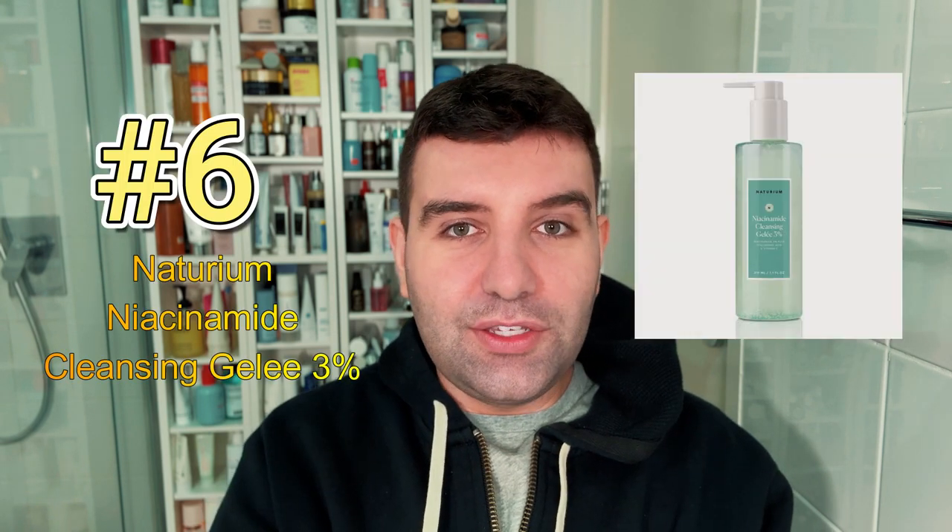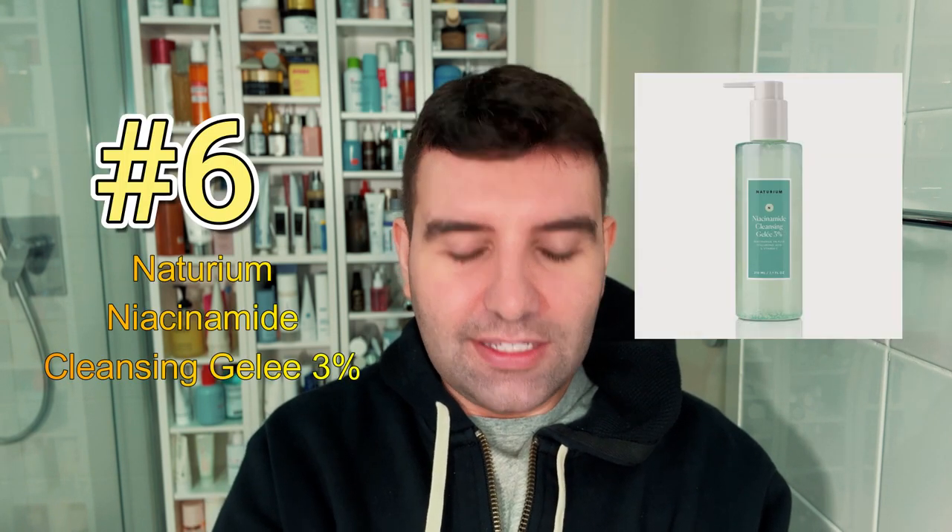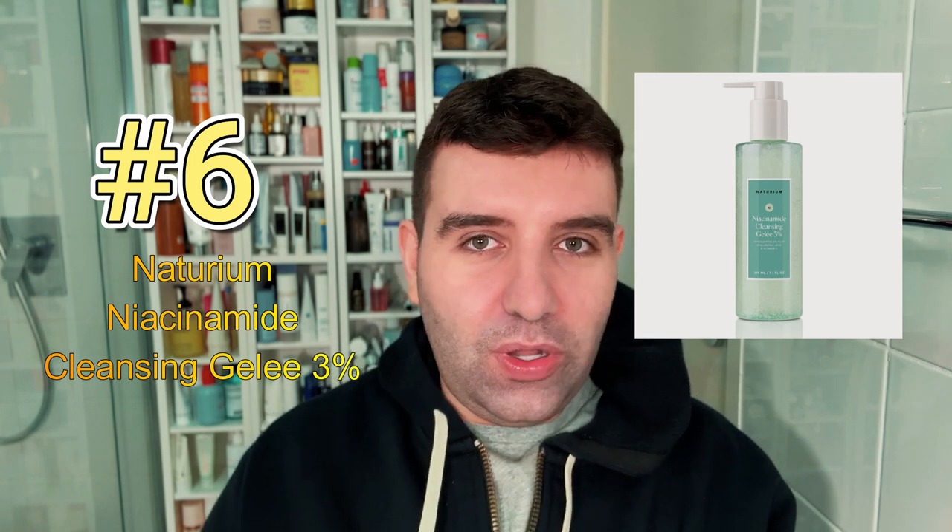Number six is the Naturium Niacinamide Cleansing Gelée 3%. This is a good quality standard type cleanser that has a bit of an interesting jiggly texture. It's not one of my personal favorite products from Naturium, but I think everybody that loves the classic gel cleanser will enjoy it.